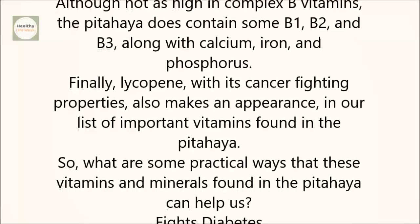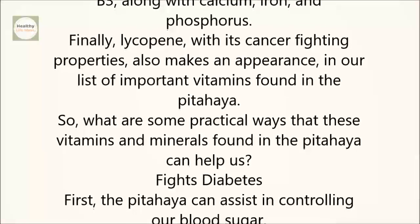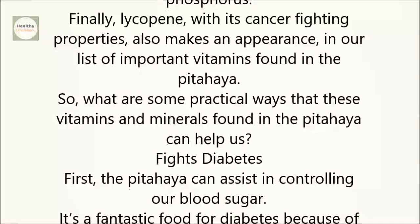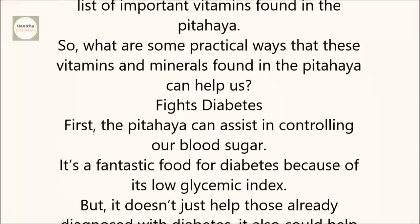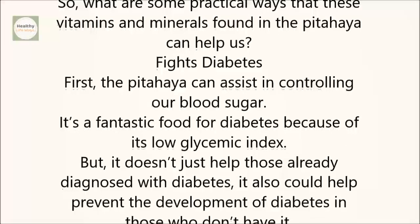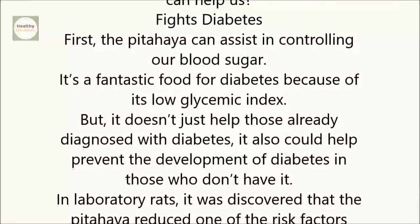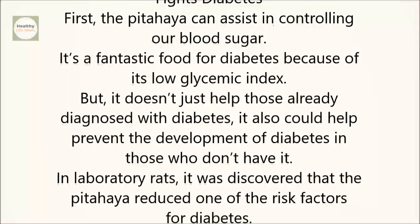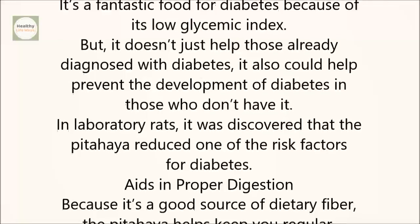So, what are some practical ways that these vitamins and minerals found in the pitahaya can help us? First, the pitahaya can assist in controlling our blood sugar. It's a fantastic food for diabetes because of its low glycemic index. But it doesn't just help those already diagnosed with diabetes — it also could help prevent the development of diabetes in those who don't have it. In laboratory rats, it was discovered that the pitahaya reduced one of the risk factors for diabetes.